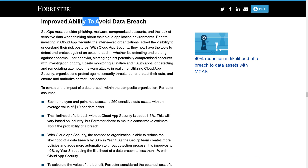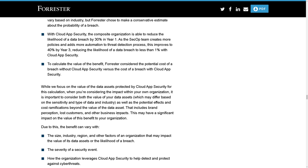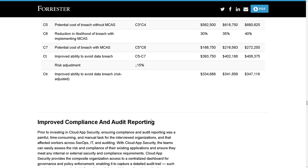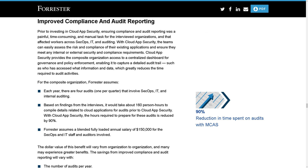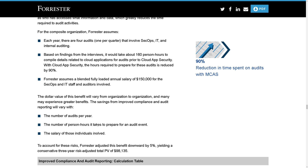The improved ability to avoid a data breach is where they double-click on that tidbit, and it's pretty interesting to dig into. Around compliance, this is super cool — it can help you save time putting together compliance reports and preparing for an audit.